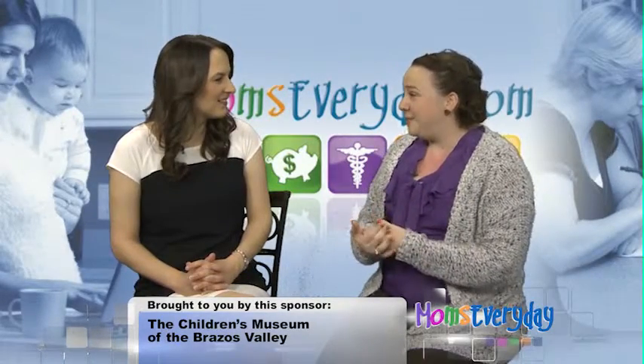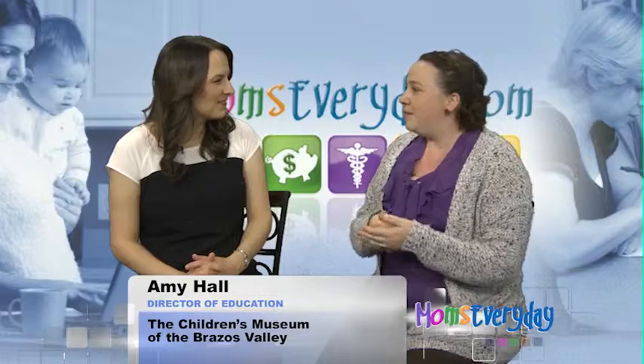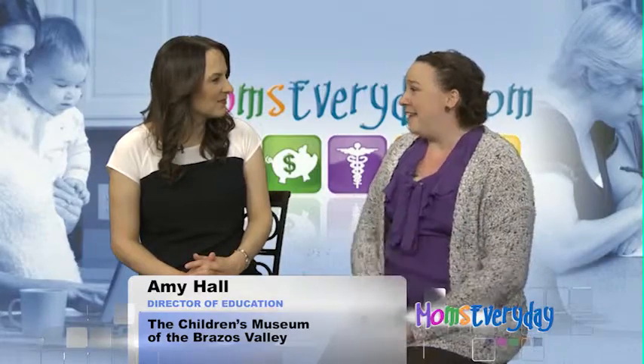And then with red cabbage — this is actually a really cool one for the older kids — it's a pH indicator. If you boil it and get the juice, you can put it with lemon juice and it'll change colors because it's an acid, or you can put it with a base and it won't. So the kids can predict that and it's a lot of fun.